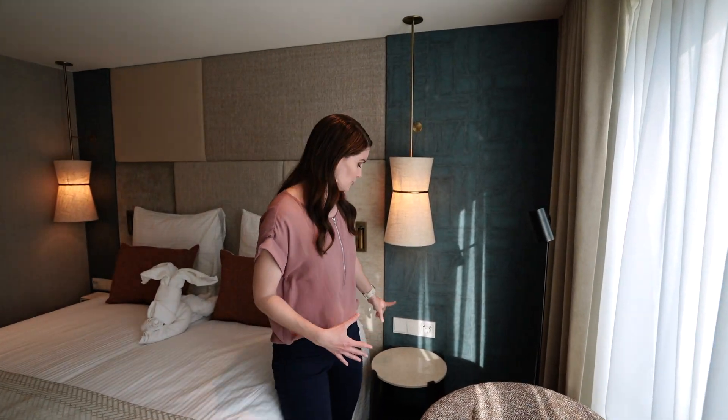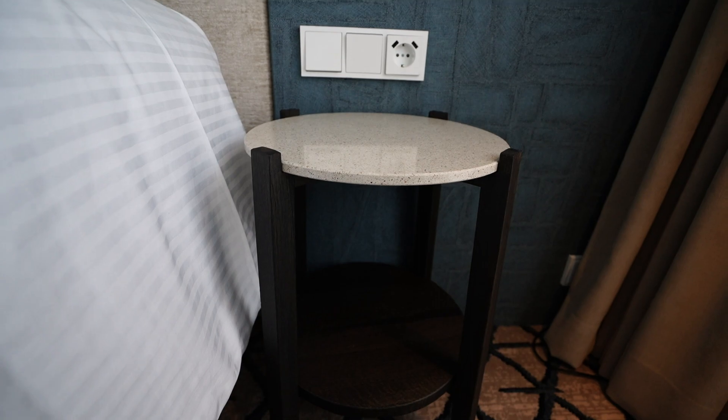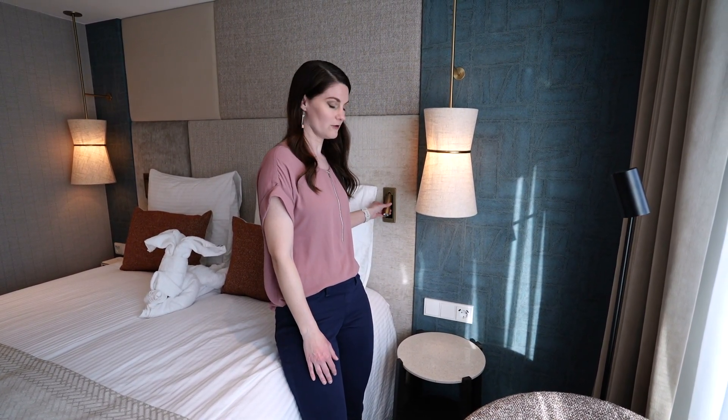Let's move to the bedside tables. The same setup is on both sides of the bed. You do have a small table with two shelves, and behind here are two light switches. One light switch controls all of the lights in the room and one controls this small reading lamp here. This does come out and can swivel.